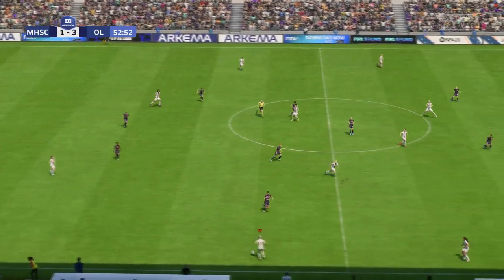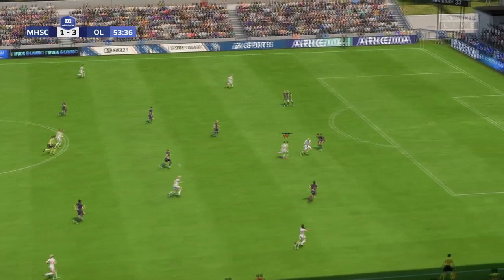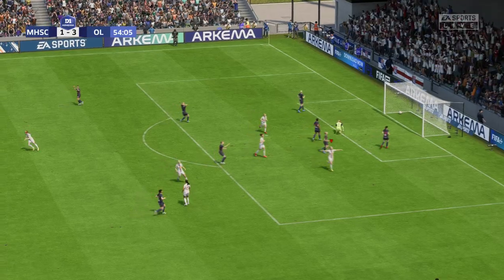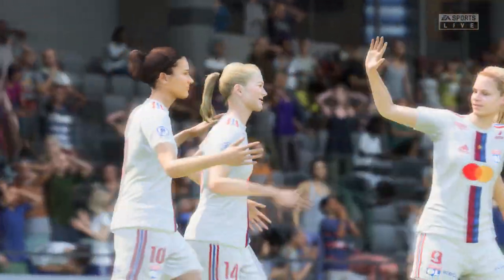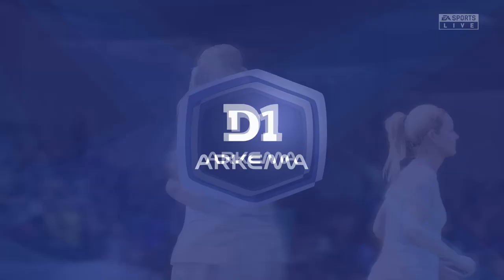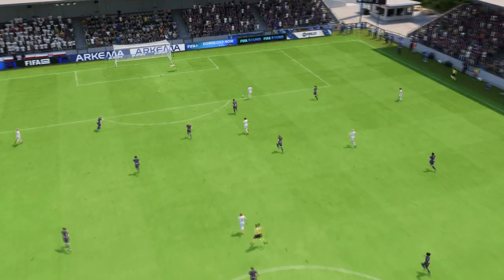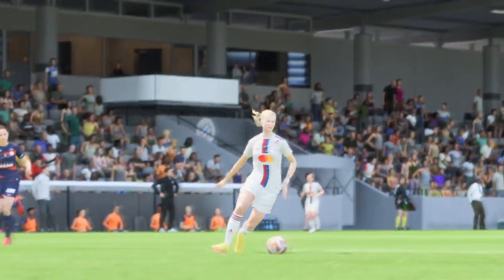That's a top quality goal — Ellie Carpenter. Visionary passing and they could do damage. A goal — they're absolutely racing away with this, three to the good now. Here's the goal again: what a wonderfully weighted pass, and just look at that finish — 1v1 against the keeper and she hits it with power. It's a great goal.